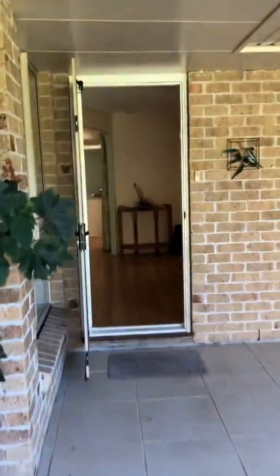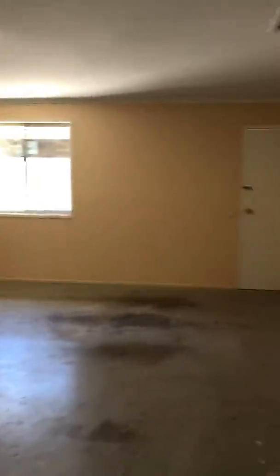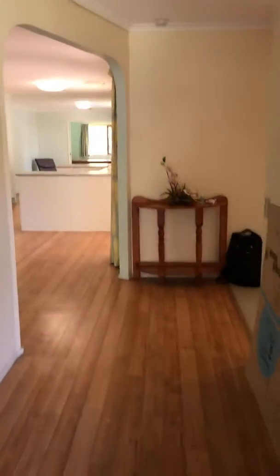We've got a double garage, plenty of room, and plenty of storage as we come into the property on the right hand side here.